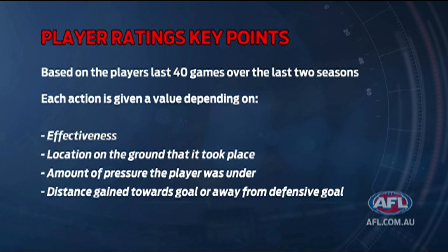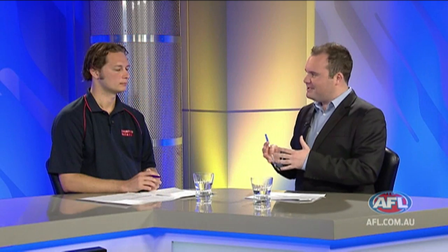These are some of the key things you're looking for: effectiveness, location on the ground where a particular point of play took place, the amount of pressure the player was under, and distance gained towards goal or away from defensive goal. It's all about the players that are improving the position of their team — they're the ones that are highly rewarded.